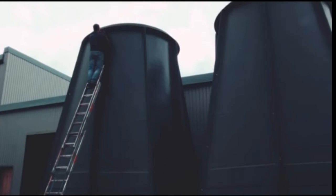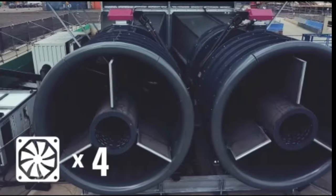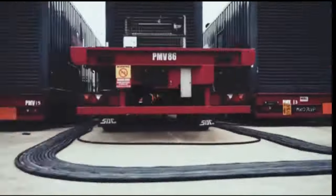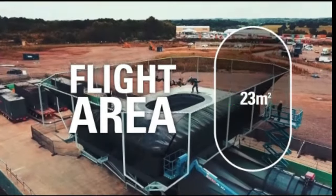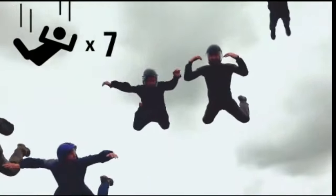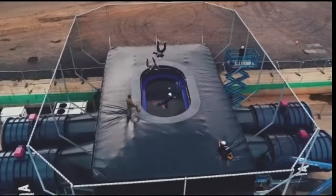Meanwhile, Parton specializes in crafting cutting-edge drone light shows, with hundreds of drones adorned with LED lights dancing through the sky in mesmerizing formations. These captivating displays blend technology, artistry, and adventure, leaving audiences spellbound. Erodium and Parton are redefining entertainment with experiences that will leave you breathless and wanting more.